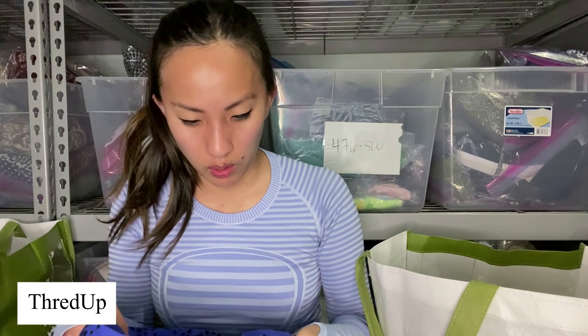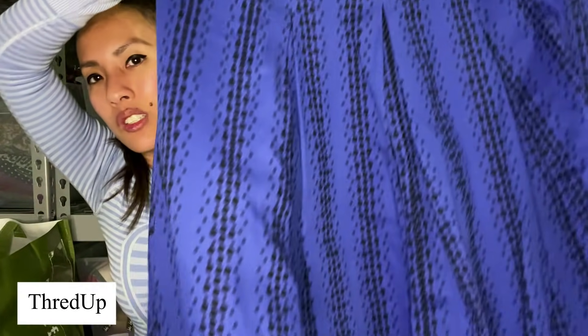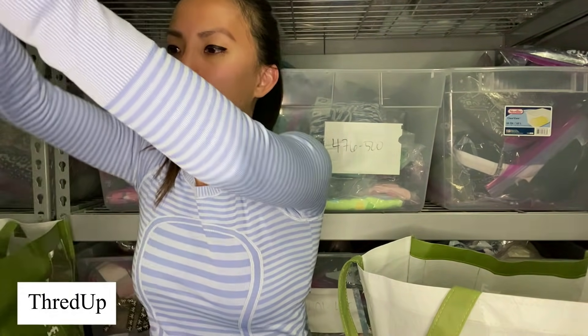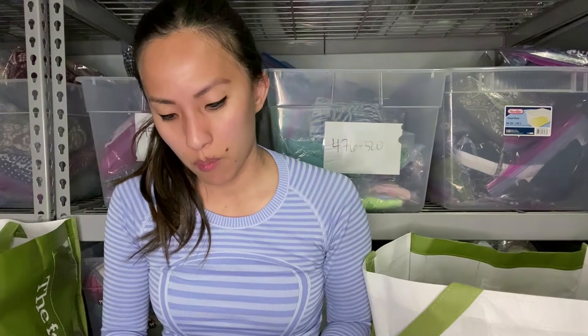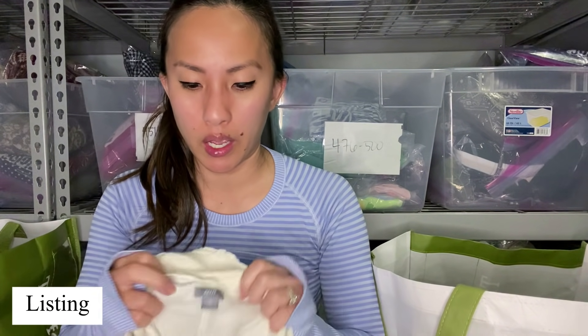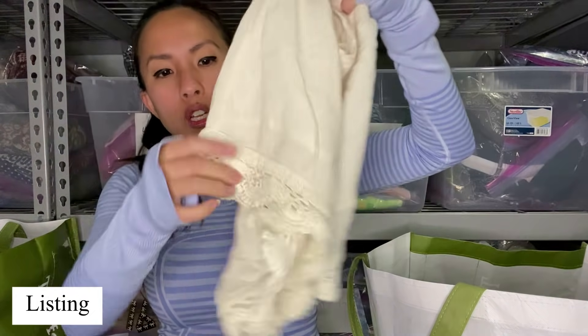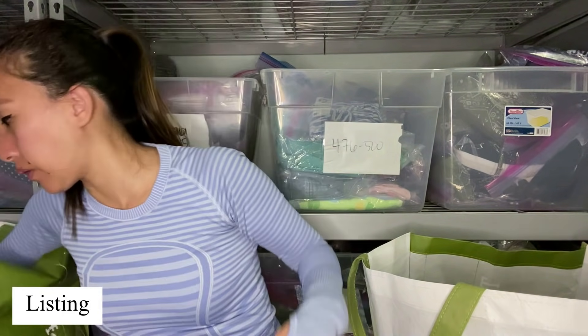This is a Lane Bryant skirt in a size 16. I do think that I picked this up at that local consignment store for under a dollar. I sent it into ThredUp — it did not sell. I have the hardest time selling Lane Bryant on my online reselling platforms, so I'm going to give Plato's first dibs at that. I know they're always hurting for plus-size inventory too. This is the brand Aerie, which they love — size small, just a pair of pull-on cream crochet lace hem shorts. I'm pretty certain that they will take those.